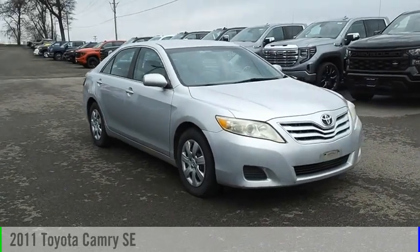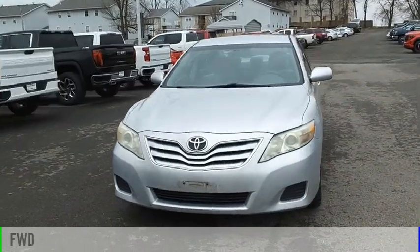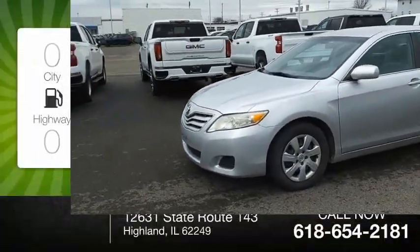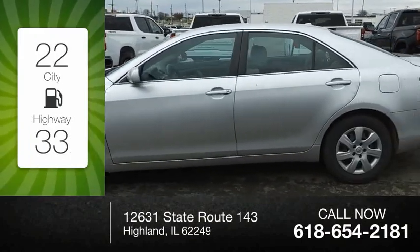Come test drive the 2011 Camry. This vehicle is powered by a front-wheel drive, four-cylinder, 2.5-liter engine. Great fuel efficiency saves you money by requiring fewer trips to the gas station.